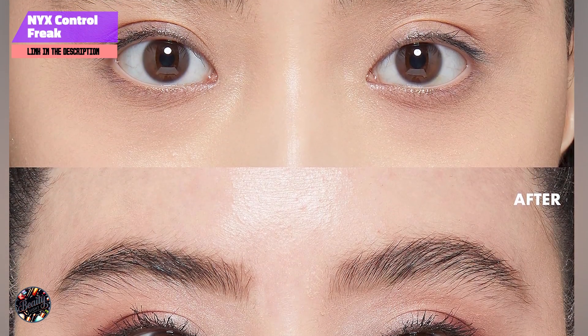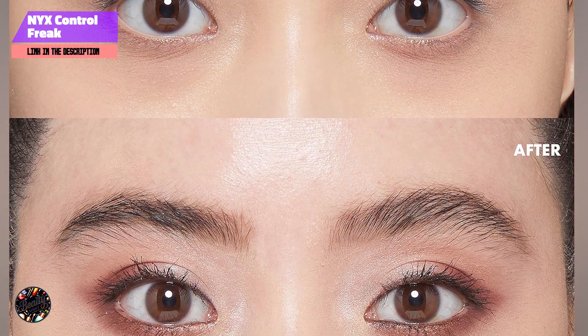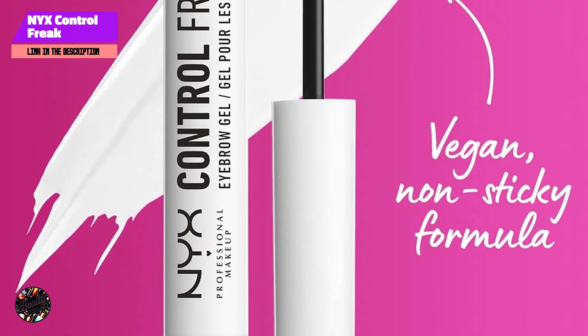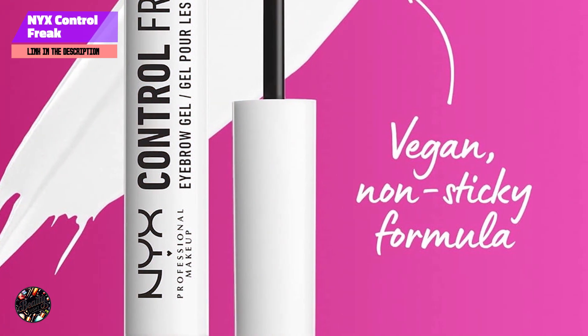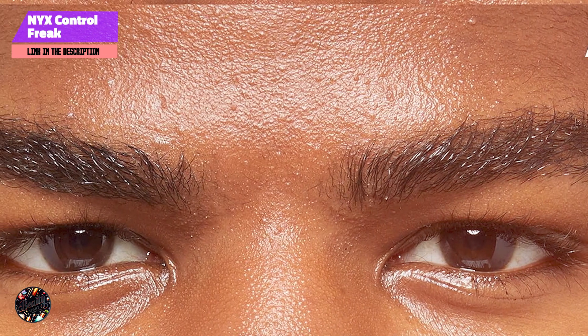Key features: this product features a small, precise brush designed for controlling and shaping brows. The formula is clear and designed to offer a strong hold without any residue. It's also enriched with conditioning ingredients to keep brows healthy.